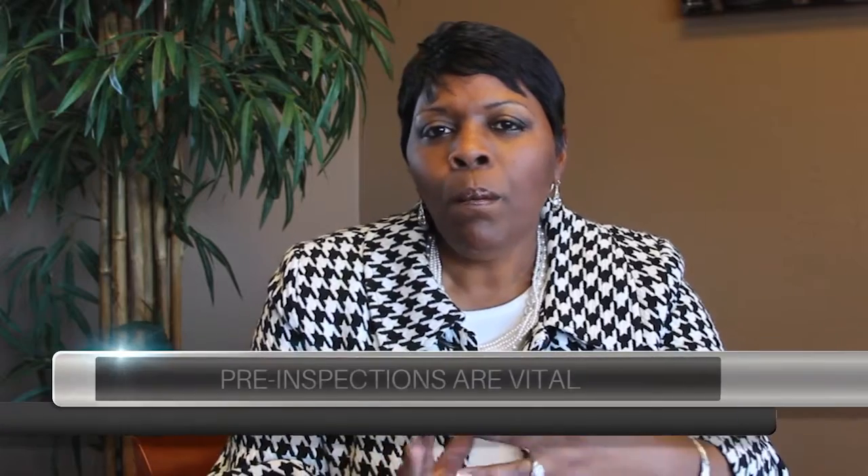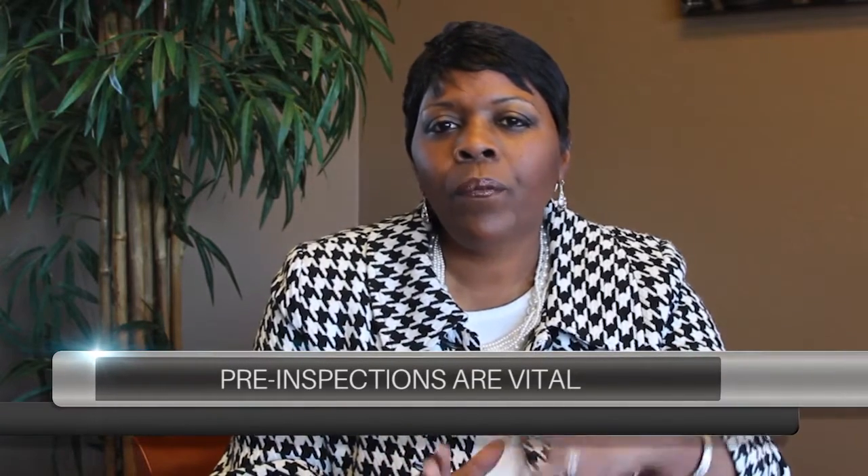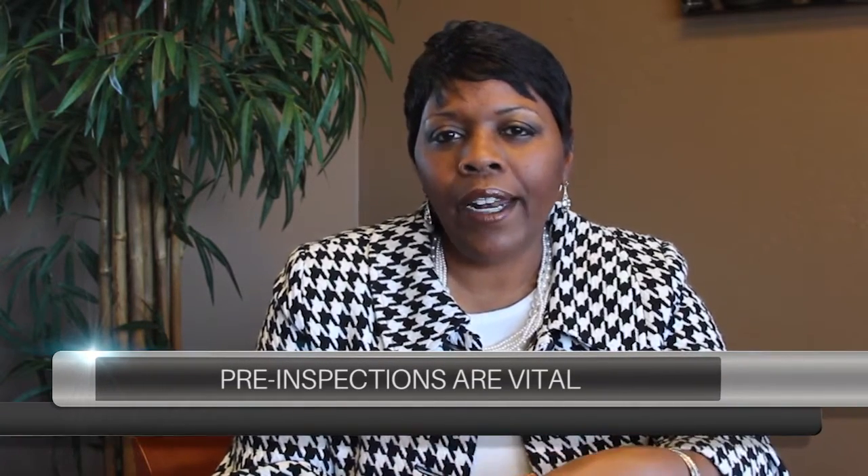If you have more questions regarding this and how it works, feel free to give us a call. Pre-inspections are vital — they ensure that you are not renegotiating midway through a contract and you will have the upper hand on the process. That is why it is so imperative to make sure that you have the pre-seller inspections.